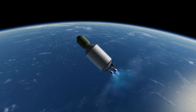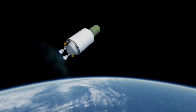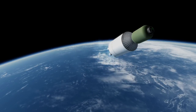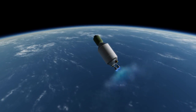ULA paid lip service to reuse with its Smart Reuse concept, which would have the first stage engines detach and descend via parachute to be caught mid-air by a helicopter. However, reuse concepts have been abundant all the way back to the 1960s, including catching the entire first stage of Saturn V by helicopter, and we will have to wait and see if Smart Reuse actually gets funded or tested.